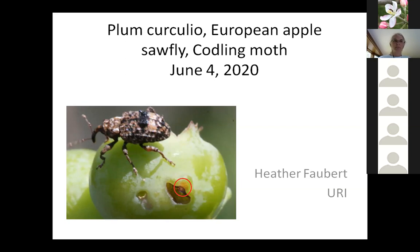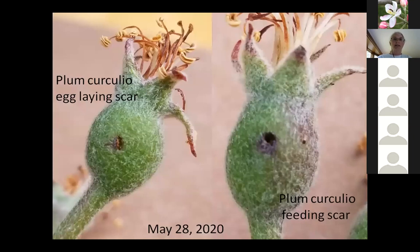Plum curculio is also a pest on blueberries — not a very big pest, but it can attack them. Rhode Island is a little bit ahead of most of Massachusetts, and last week was a very big week for plum curculio damage in orchards — including in a sprayed orchard. On the left side you can see the fruit are fuzzy and it's a little hard to see the scar, but that's a plum curculio egg-laying scar. And this here is a feeding scar of plum curculio.